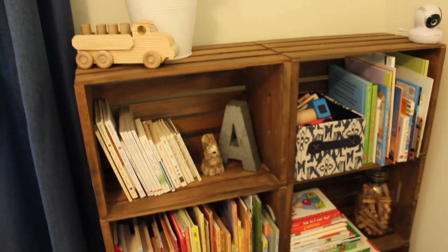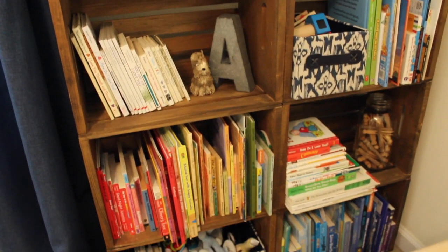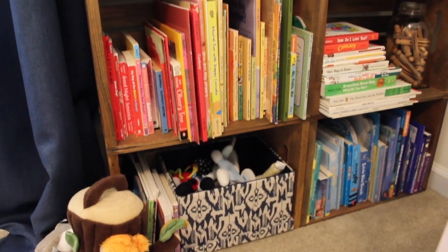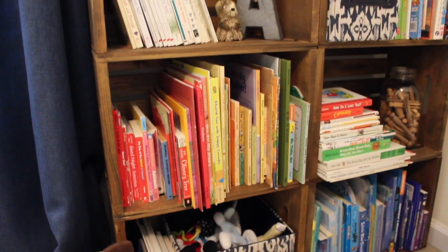This bookcase was one of our DIY projects for the original nursery. It is home to our ever-growing library. It used to reside in the closet and now it has found its home here.